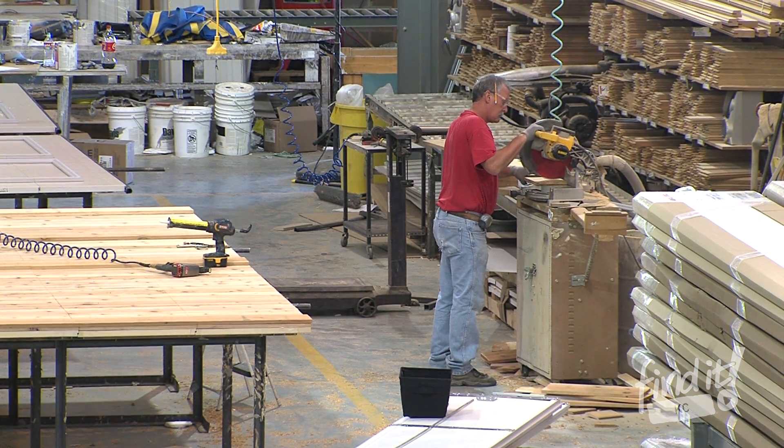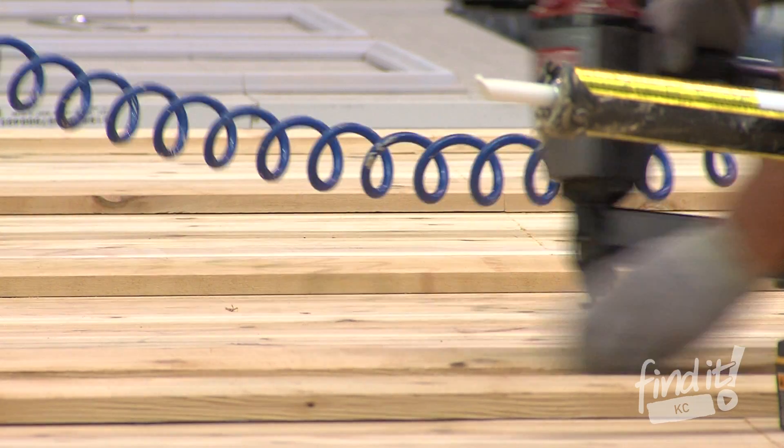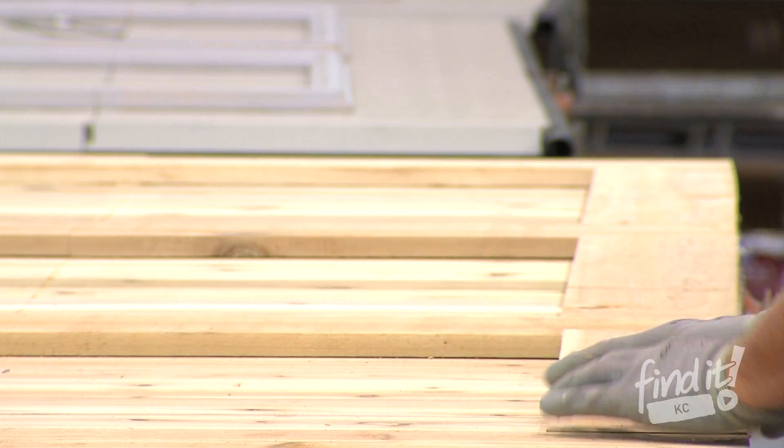So if you're thinking of adding custom wood garage doors to your home, call Overhead Door. We combine our tried and true technical know-how with expert craftsmanship to create a door that is built to stand the test of time.